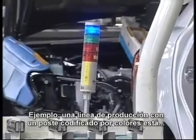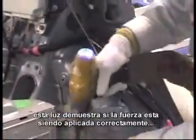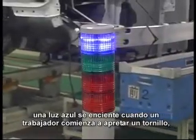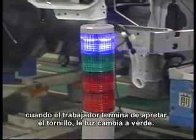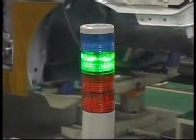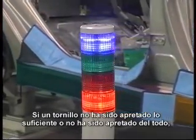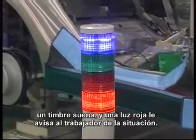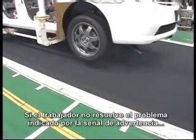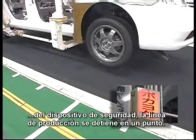For example, a color-coded pole-shaped light is connected to an impact wrench. This light shows whether the correct force is being applied by the wrench in tightening a bolt. A blue light goes on when a worker starts tightening a bolt; when the worker finishes, it changes to green. If a bolt has been tightened too loosely or left untightened, a buzzer sounds and a red light goes on to advise the worker. If the worker does not solve the problem indicated by the signal from the failsafe device, the production line stops at a predetermined point.